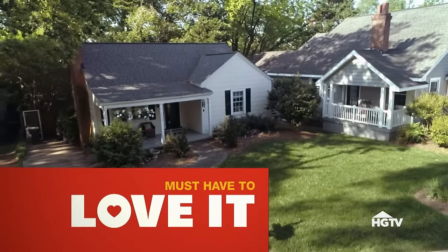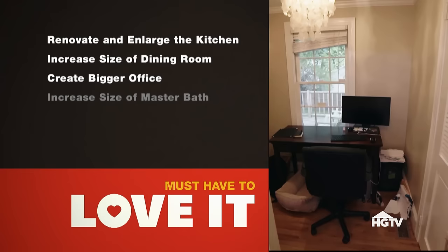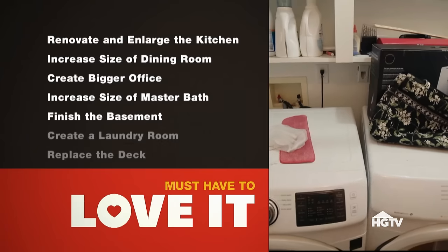I'm here to make this house work. So I need to know what you want from me to convince you that this is a house you could stay in. Renovate and enlarge the kitchen, increase the size of the dining room, make my office bigger, make the minor bath a master bath, finish the basement, create a laundry room, replace the deck — it's old and rickety. How much do I have? $110,000. With that list, there's no way. We both have a tough job ahead of us — David trying to find something that apparently doesn't exist, and me trying to stretch those dollars. The only place you're going to get more space is from me. When you see it, the only thing you're going to say about this cozy house is: list it.